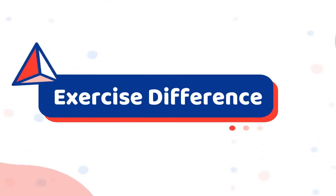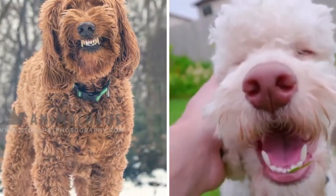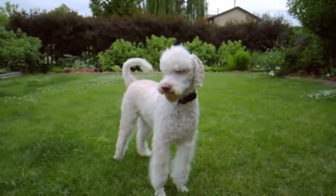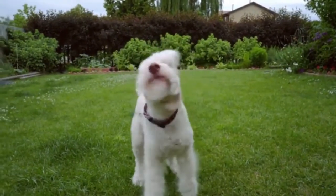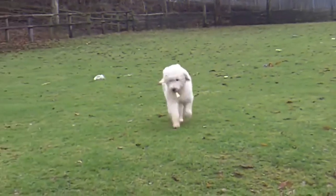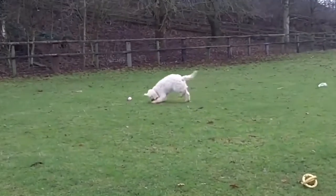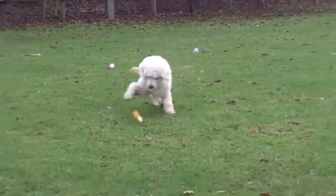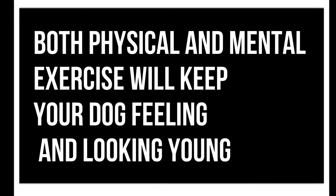Exercise Difference Between Golden Doodle and Poodle. Both breeds also need a lot of activity and mental stimulation. Dogs with higher intelligence typically get bored quickly — they like challenges and adventure. Exercising your dog twice a day for at least an hour will keep their bodies in shape. While alone, it is also essential to give them puzzle toys to keep their minds stimulated. Both physical and mental exercises will keep your dog feeling and looking young.